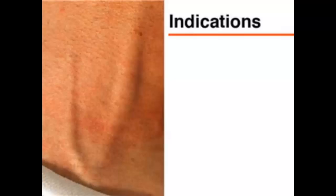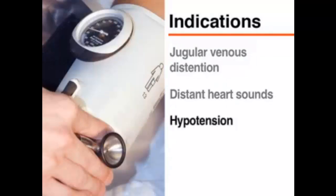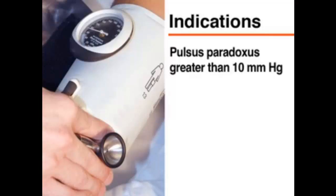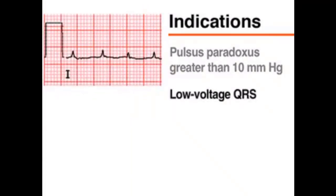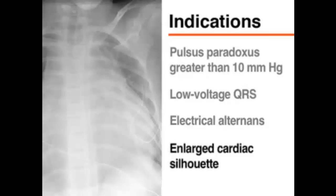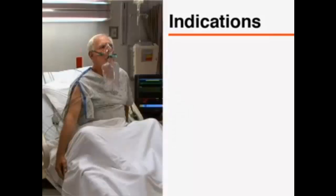The classic presentation of patients with pericardial tamponade includes Beck's triad of jugular venous distension, distant heart sounds, and hypotension. Most patients will have at least one of these signs. All three rarely appear simultaneously and then only briefly before cardiac arrest. Other signs of cardiac tamponade may include a pulsus paradoxus greater than 10 mmHg, an electrocardiogram with a low-voltage QRS or electrical alternans, or a chest radiograph with an enlarged cardiac silhouette. Recent clinical studies report that dyspnea and tachypnea are the two most common presenting features among patients with cardiac tamponade.